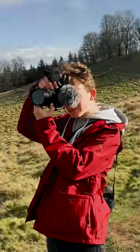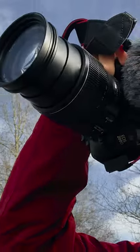Especially when they feel so good to shoot with. There's a lovely weight to it, so it feels really great when you're shooting with it.